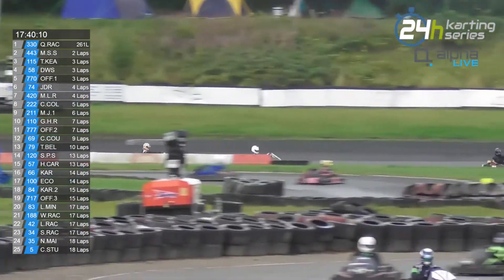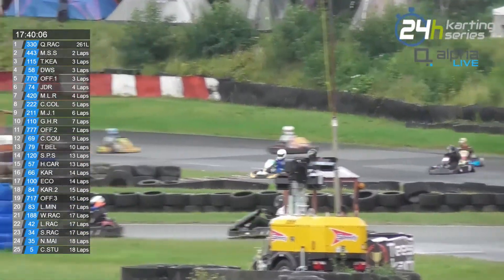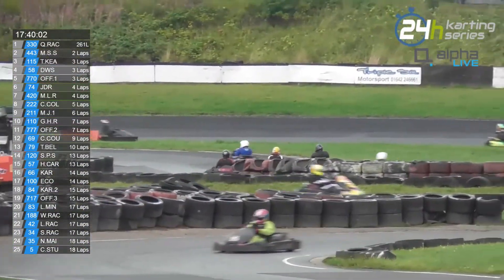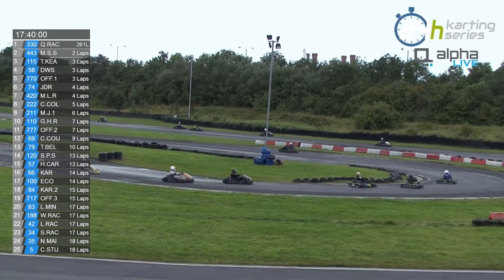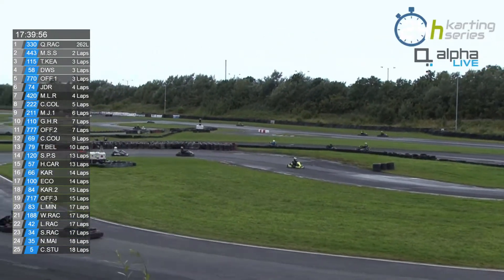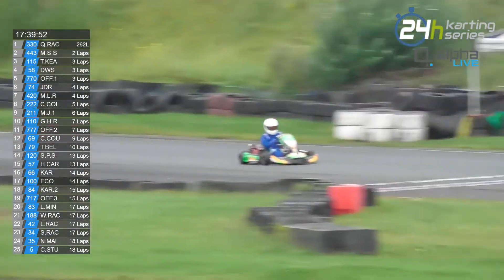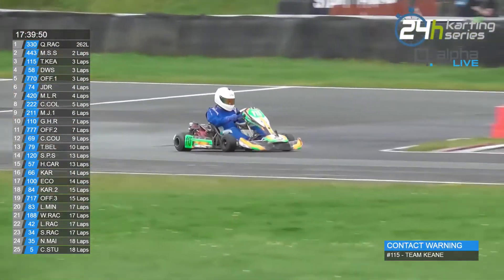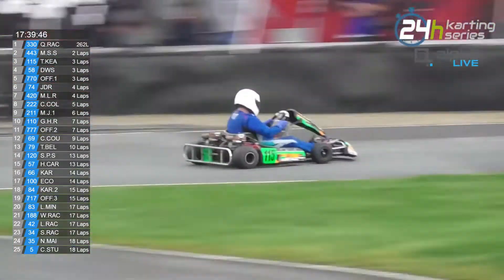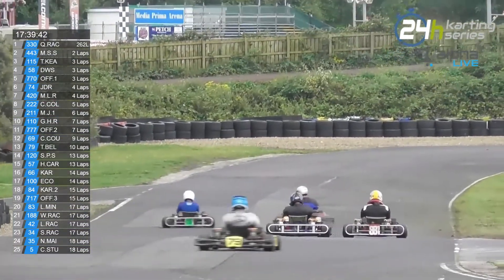There is the 115, currently third place kart. Team Keane — you can see the blue-suited driver with the white helmet. That is the 115 Team Keane kart, currently running in third place overall and leading the Clubman class. And just 7.3 seconds back. There's a contact warning for Team Keane for that rather robust method of getting through the traffic.